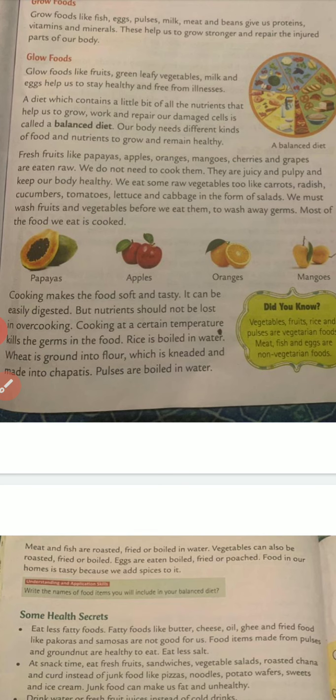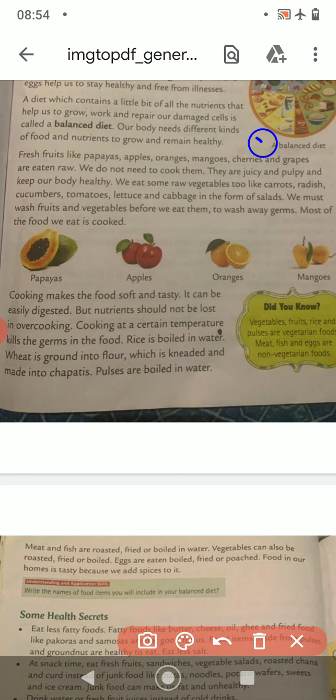Children, you have to draw this diagram of the balanced diet. Fresh fruits like papaya, apple, oranges, mango, cherries and grapes are eaten raw. We do not need to cook them. They are juicy and pulpy and keep our body healthy.